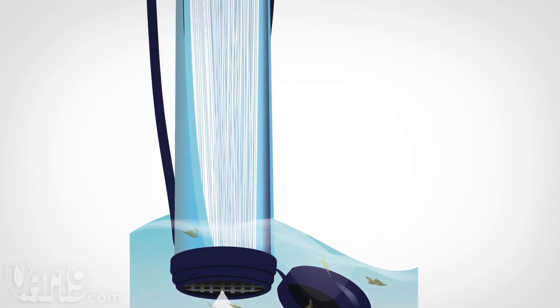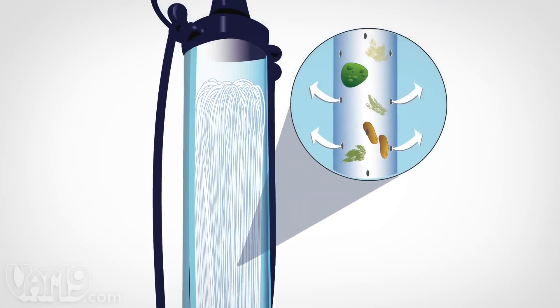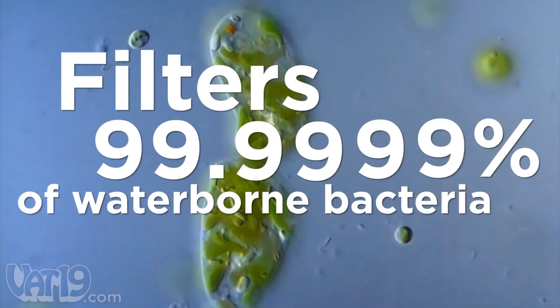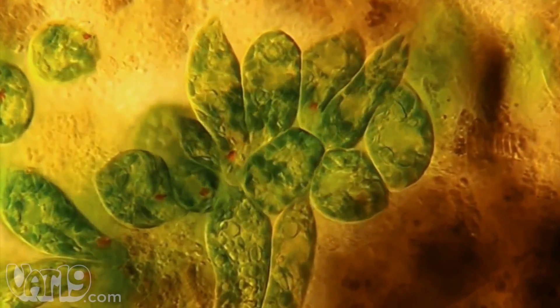As water is sucked up, the hollow fiber membranes inside LifeStraw filter out anything larger than 0.2 microns. The filter strains 99.9999% of microorganisms, including E. coli and Giardia, protecting you from disease.